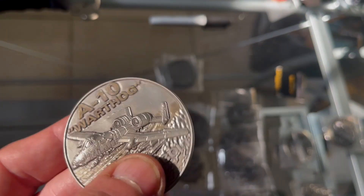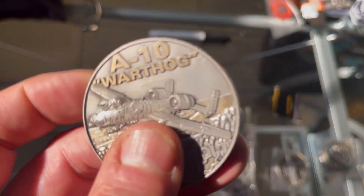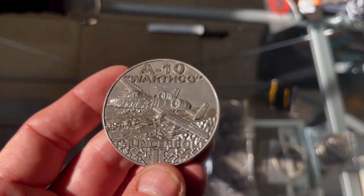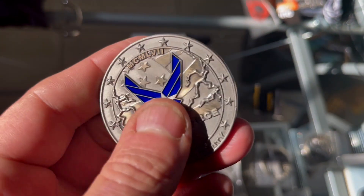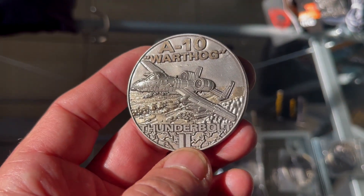There it is, beautiful coin. Of course, two inches across, 4 millimeters thick, antique gold and antique silver features. Just an outstanding coin. I hope all the Air Force and anyone else interested in collecting our coins appreciates these designs, and we hope you enjoy.